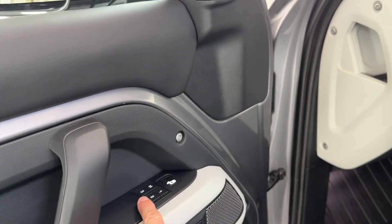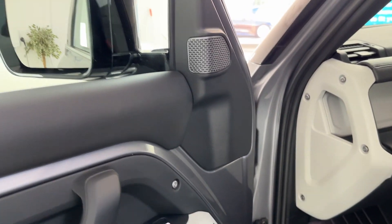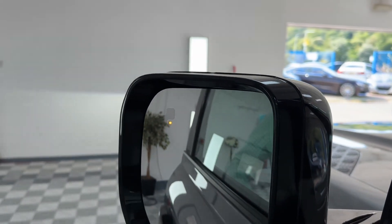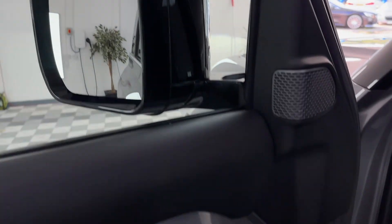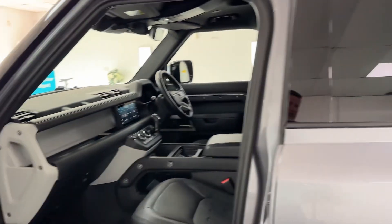It has a Meridian sound system, electric memory seats, and blind spot monitoring — just in the mirror there you can see the light that tells you something is in your blind spot, which is a great option, especially on a big car like this.